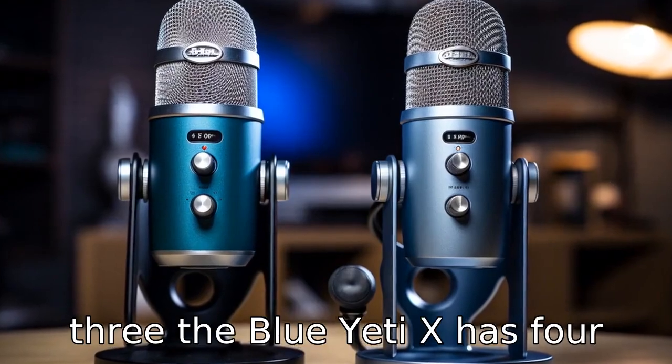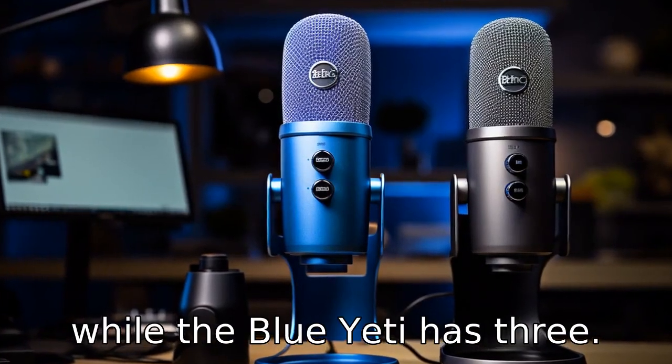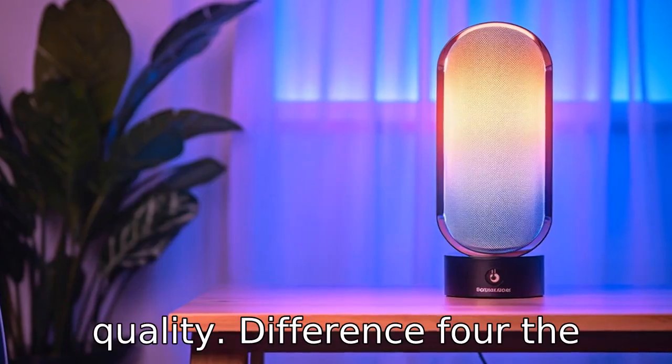Difference 3: The Blue Yeti X has four condenser microphone capsules, while the Blue Yeti has three. This means the newer model may produce slightly higher sound quality.